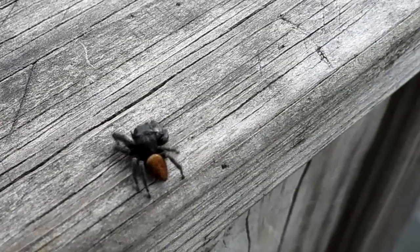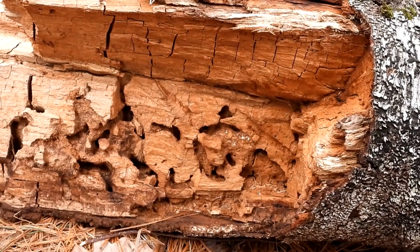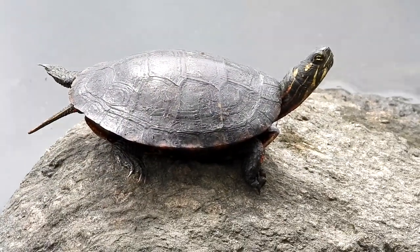There's a little jumping spider — I don't know what type it is. Here is an old tree that has come down, and it's been chewed up by insects. I always like finding that. That's a really small turtle. There were two up here, and one jumped in.